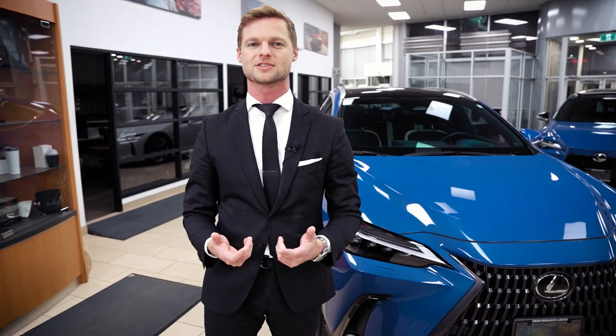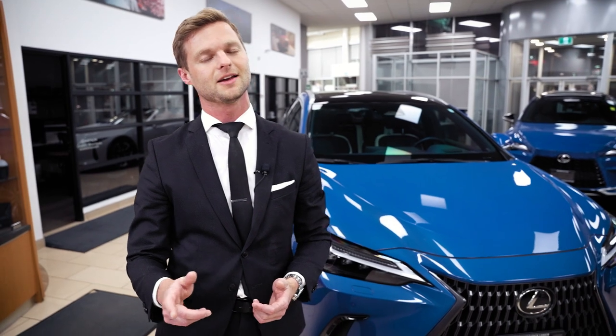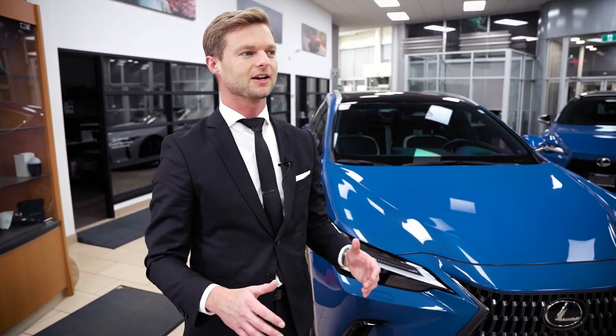I personally love the hybrid direction instead of going full plug-in right now. One of the big things I get asked all the time is why doesn't Lexus have more plug-ins. We do have the RZ coming, but it's not readily available at a lot of dealerships right now. Instead, we have a ton of hybrids.